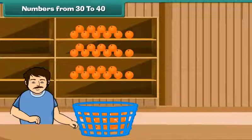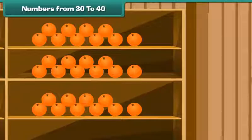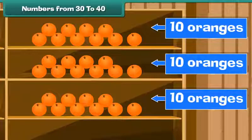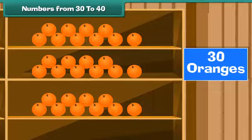Numbers from 30 to 40. Now can you say how many oranges are there? Yes, there are three shelves. Each shelf contains 10 oranges. There are 30 oranges.